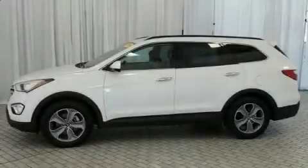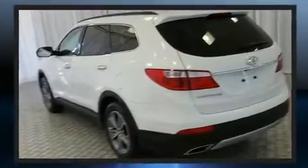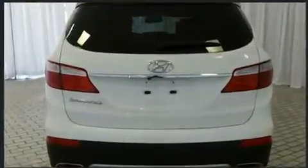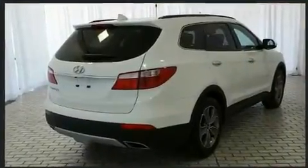Get excited about the 2016 Hyundai Santa Fe. With less than 20,000 miles on the odometer, this four-door sport utility vehicle prioritizes comfort, safety, and convenience. It features a front-wheel drive platform, an automatic transmission, and a 3.3-liter six-cylinder engine.